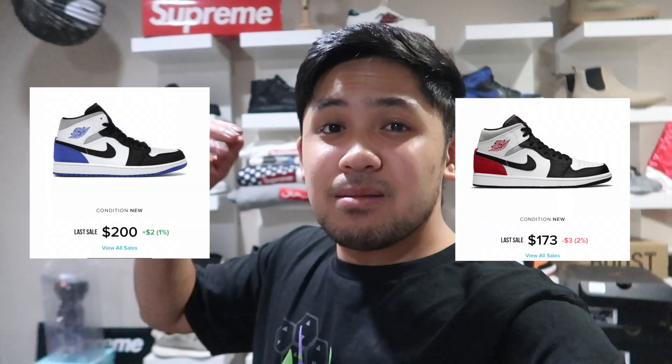Recently the mids have been killing it. Normally people are only on the highs, and I've been a huge advocate for the lows — I've never really been a mid person myself. But they have the Chicago Toe Mids, the Chicago Mids, and they even came out with the Union Mid colorways — the blue one and the red one. All of them are fire and have really good potential.